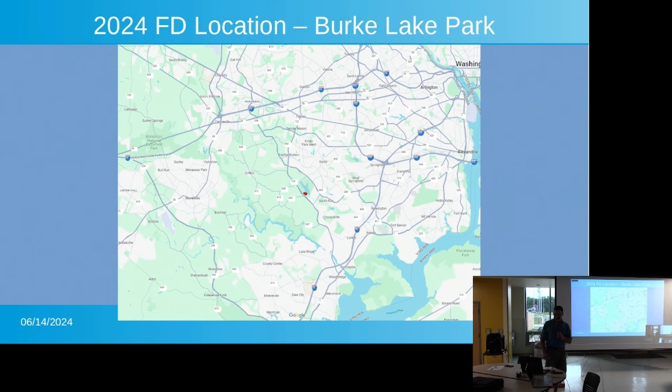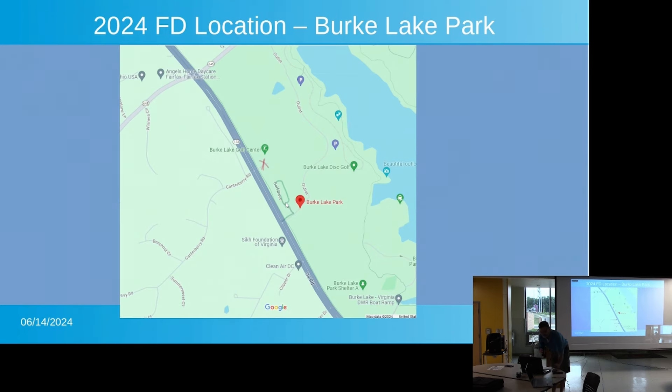For folks who haven't been there, we hold it at Birk Lake Park. This is a zoomed-out view. Birk Lake is between 495, 95, and 66 — so it's sort of bound by those big highways. Zooming in a little bit, this is Route 123, which has the entrances to Birk Lake. There are a couple of entrances because there's a golf center right there. If you're coming from the north, you do not want to go in the first entrance — that's the entrance to the golf course. The next one down is the entrance to our setup, and there will be signs pointing you to the field day event.